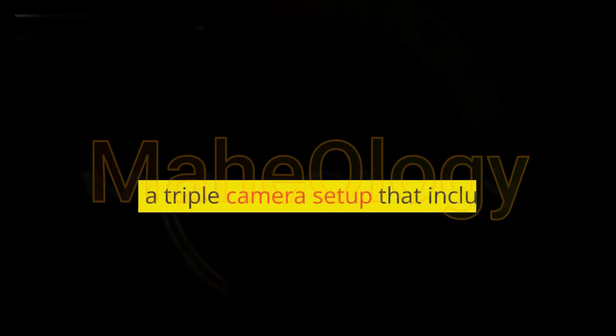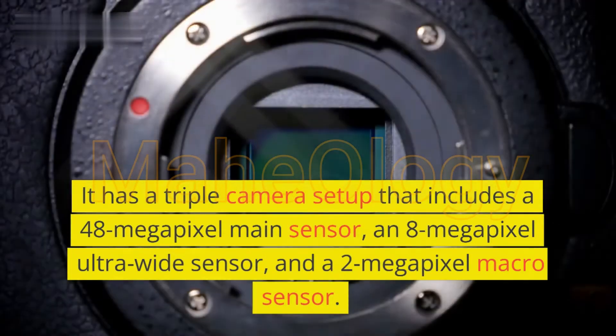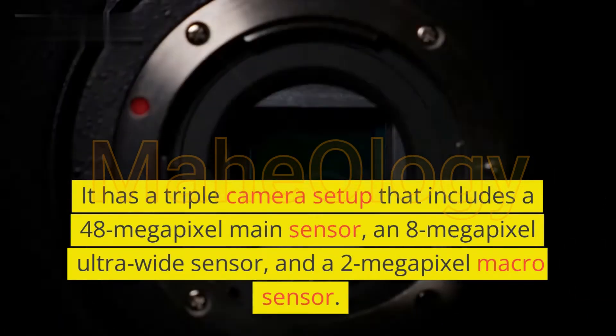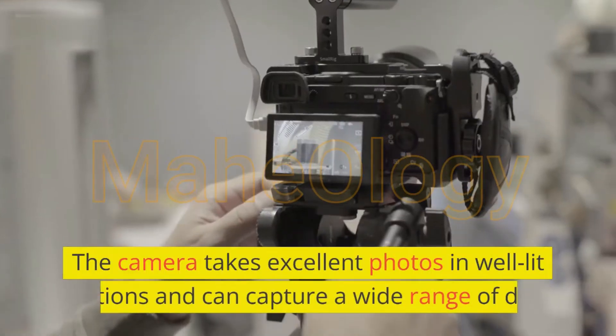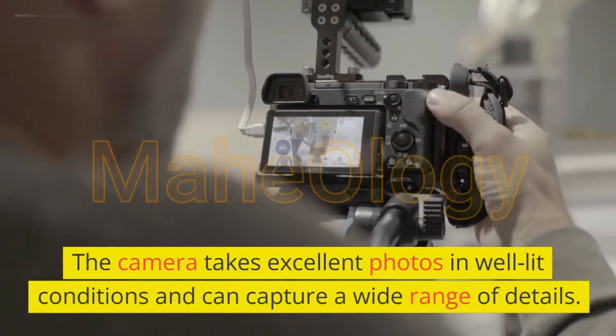One of the standout features of the Moto G7 5G is its camera system. It has a triple camera setup that includes a 48-megapixel main sensor, an 8-megapixel ultrawide sensor, and a 2-megapixel macro sensor. The camera takes excellent photos in well-lit conditions and can capture a wide range of details.